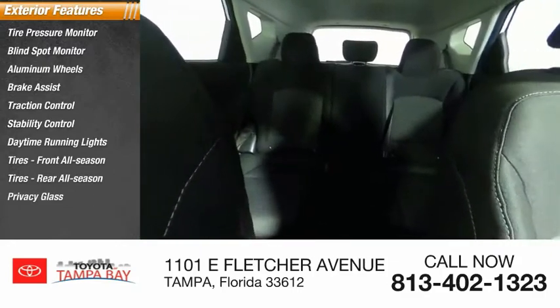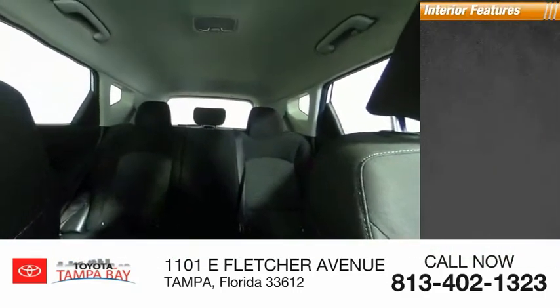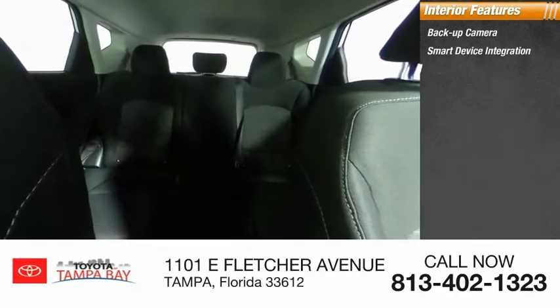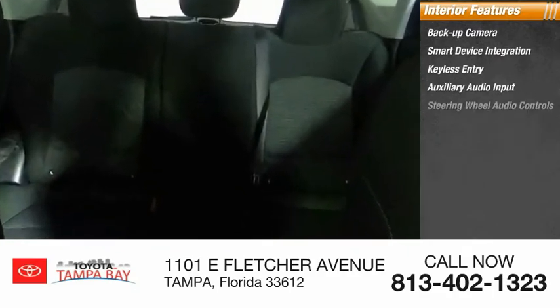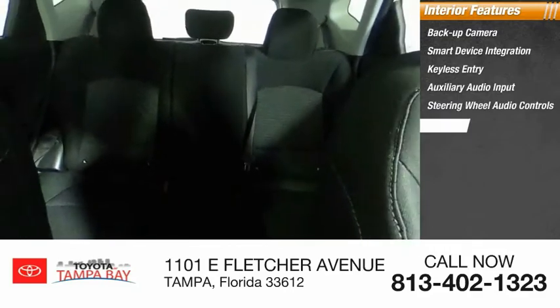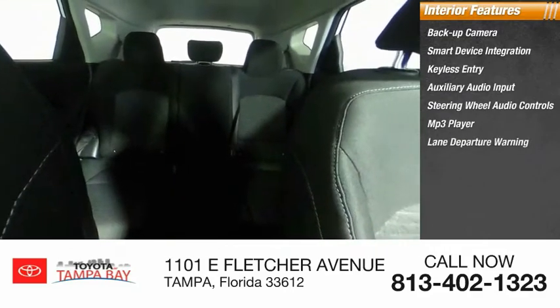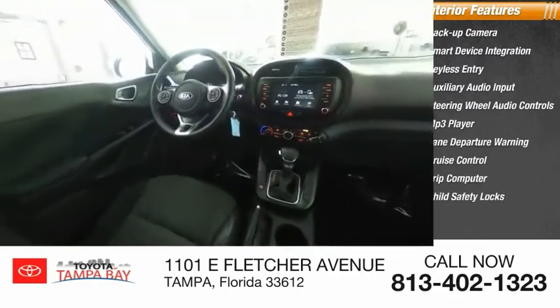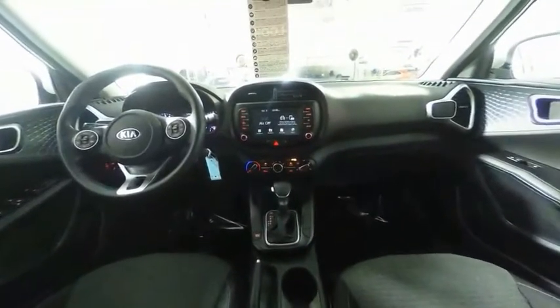Privacy glass. Inside you'll find a backup camera, smart device integration, keyless entry, auxiliary audio input, steering wheel audio controls, MP3 player, lane departure warning, cruise control, trip computer, and child safety locks. This isn't just a vehicle, it's an experience.